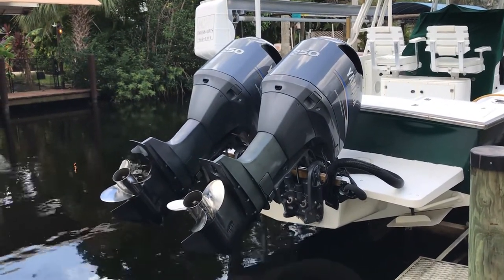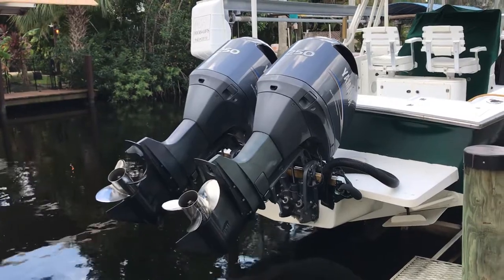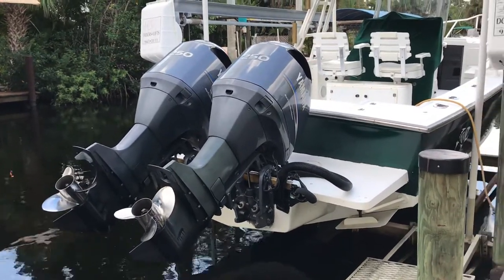Twin Yamaha 250s, roughly 400 to 500 hours, two strokes.